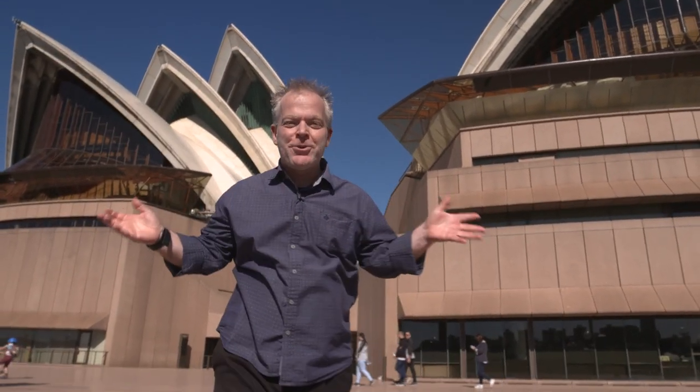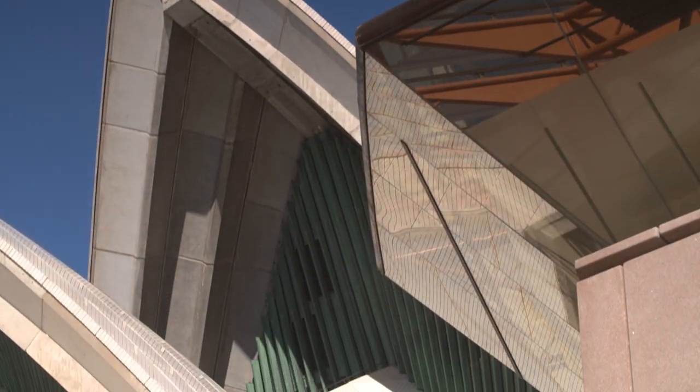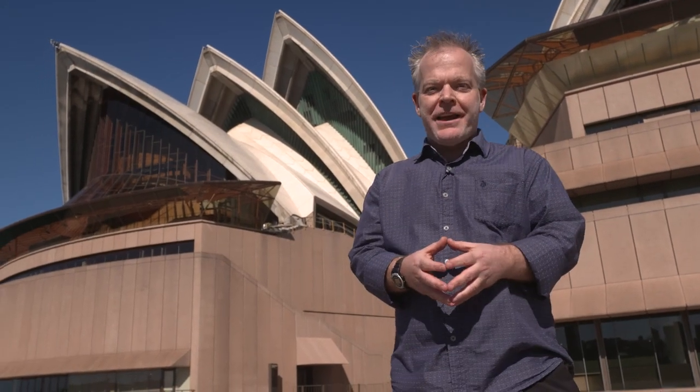That's right, I'll be taking you on a tour of the Sydney Opera House. We'll talk a little bit about its history, its design, and what happens inside. But before we get into that, I want to talk a little bit about the land that the Opera House stands on.